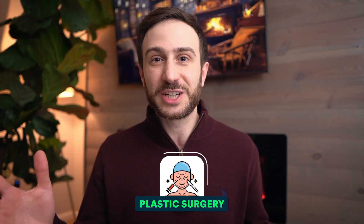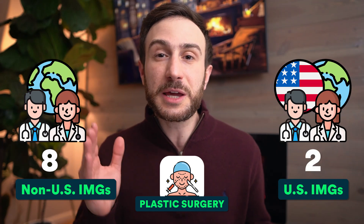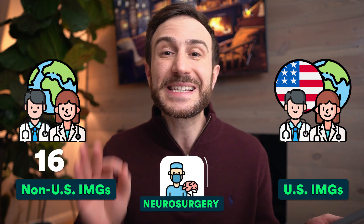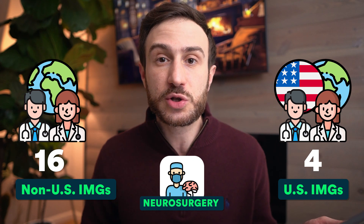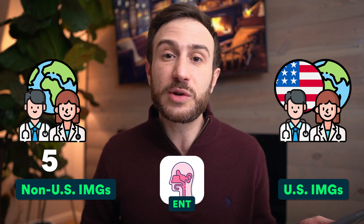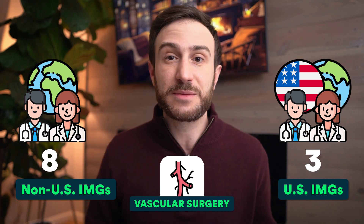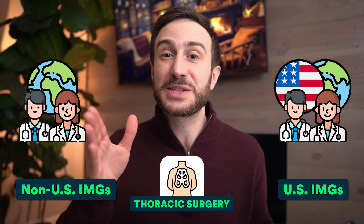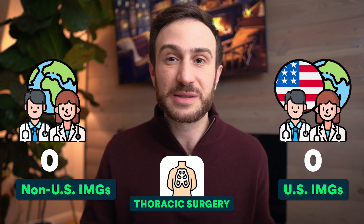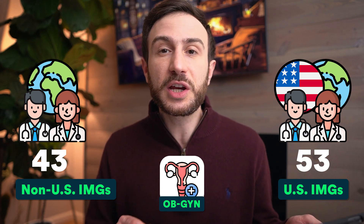Now let's continue to other competitive surgical specialties. In Match 2024: plastic surgery had 8 non-US IMGs and 2 US IMGs match; neurosurgery had 16 non-US IMGs and 4 US IMGs; orthopedic surgery had 2 non-US IMGs and 6 US IMGs; ENT had 5 non-US IMGs and 3 US IMGs; vascular surgery had 8 non-US IMGs and 3 US IMGs. However, thoracic surgery this year did not match any IMGs, US or non-US. For OB/GYN, 43 non-US IMGs and 53 US IMGs matched.